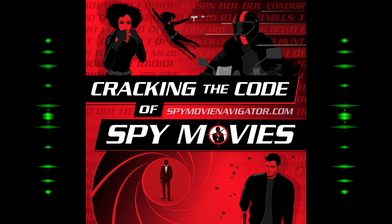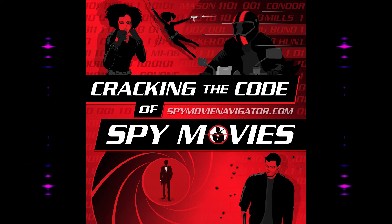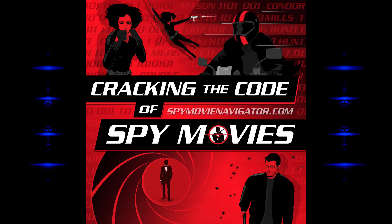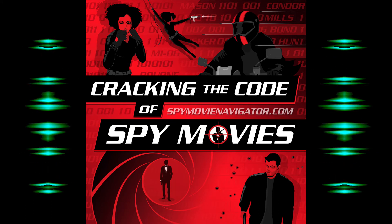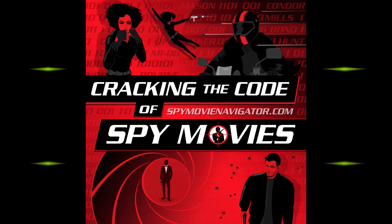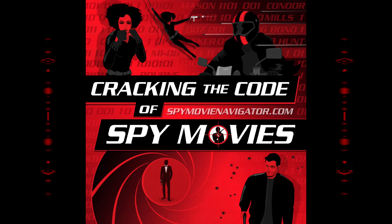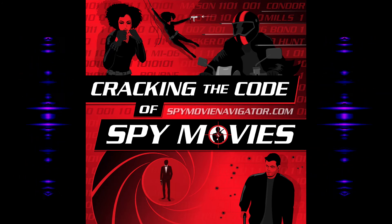Bond gets back to his hotel and Fiona is in his room. She and Largo's goons had already captured Paula, and Bond had found her dead at Palmyra — she took a cyanide capsule so she wouldn't talk. Sad. She could have been a more robust character. Anyway, Fiona and Bond have sex, and then they were to go to the Junkanoo annual parade in the Bahamas, but she's got different plans for Bond.